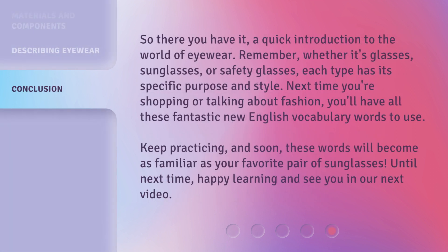So there you have it, a quick introduction to the world of eyewear. Remember, whether it's glasses, sunglasses, or safety glasses, each type has its specific purpose and style. Next time you're shopping or talking about fashion, you'll have all these fantastic new English vocabulary words to use. Keep practicing, and soon these words will become as familiar as your favorite pair of sunglasses. Until next time, happy learning and see you in our next video.